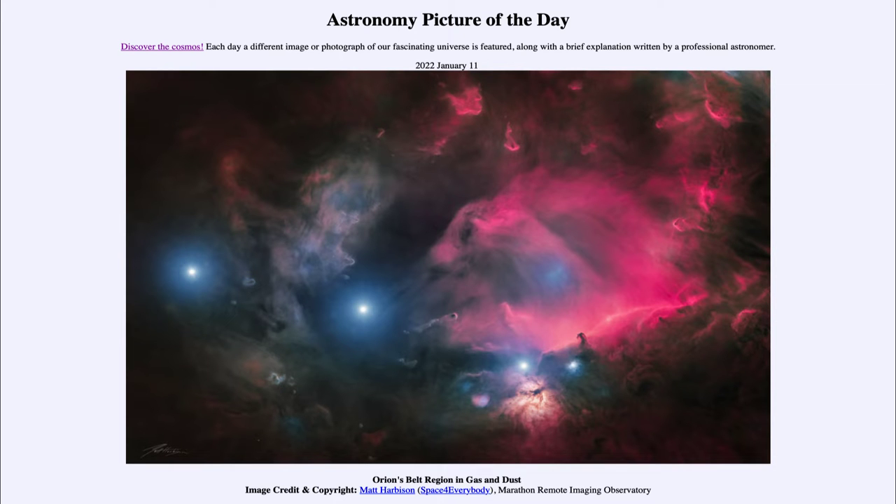Greetings and welcome to the introduction to astronomy. One of the things I like to do in each of my introductory astronomy classes is to begin the class with the Astronomy Picture of the Day from the NASA website, which is apod.nasa.gov/apod. Today's picture is for January 11th of 2022.